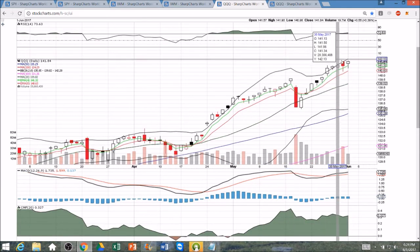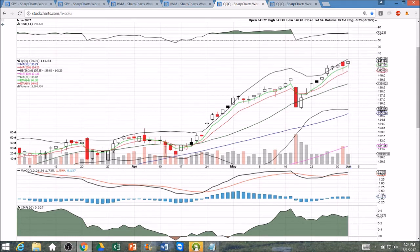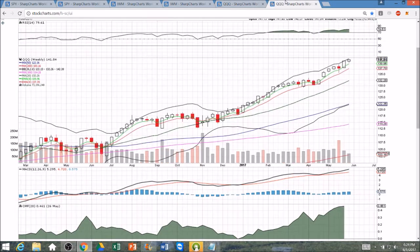QQQ continues strong as always — new all-time high. Bulls continue to buy the dips, holding exponential support. No slowdown in sight. Upper Bollinger Band daily resistance and weekly upper Bollinger Band resistance as well.